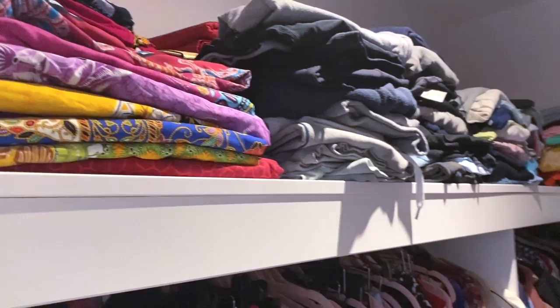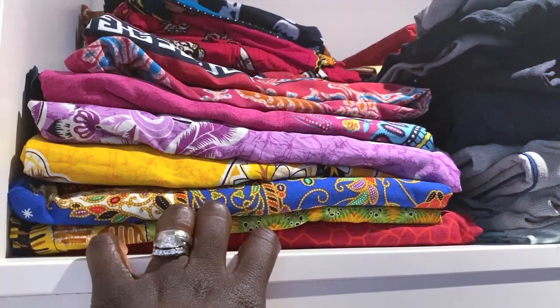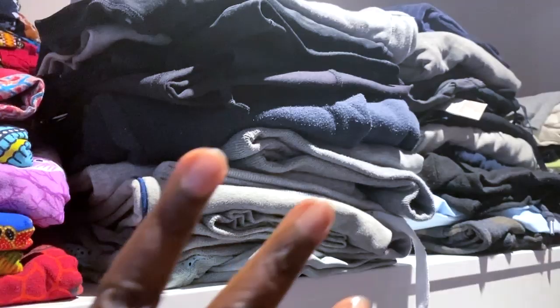Up here we have my everyday clothes. As you guys know, I'm a lover of caftans - I wear them so much. When I was pregnant with Adrian, super duper comfortable. I was at my peak in the summer so I was so hot and they were absolutely fantastic. My mother sent me these and I just love them. I have some more in the back, and then I have some African fabric and lace over there too.